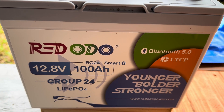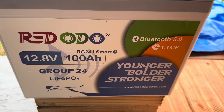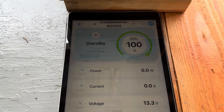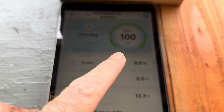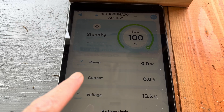That leads me to what I think is one of the coolest features on this new battery — the Bluetooth 5.0 that's built into this. You just go to the app store, download the Red Odo app, and it'll connect right to this battery. You can constantly see how your battery is doing, what the state of charge is, how much solar is coming in.